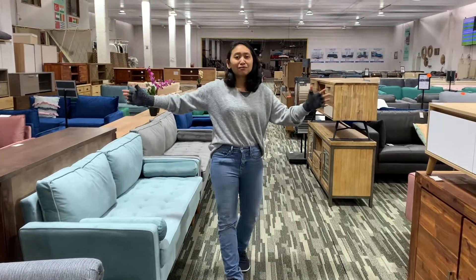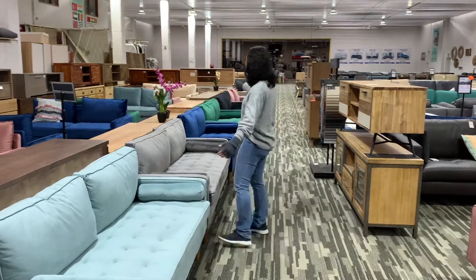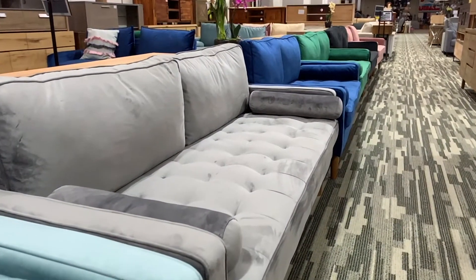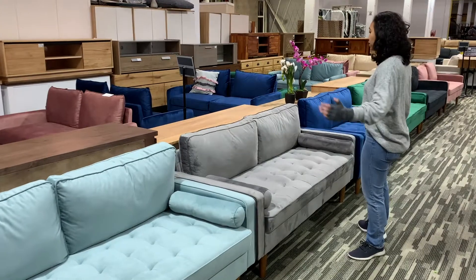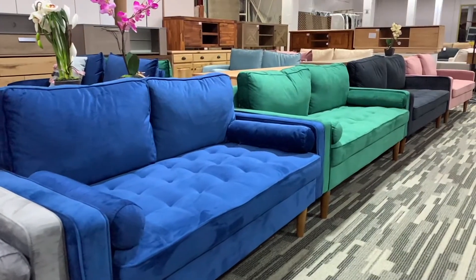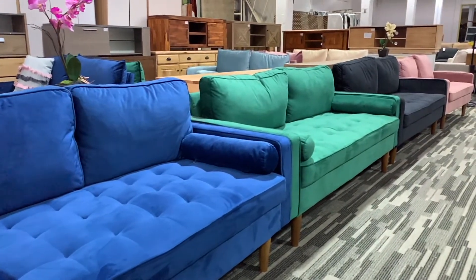Hello people, I'm Bella from ifurniture and this is the Faversham sofa. You can see multiple colors over here: sienna, light green, space blue, green, black, and rose velvet on the very end.